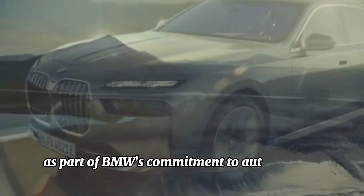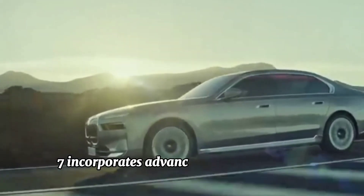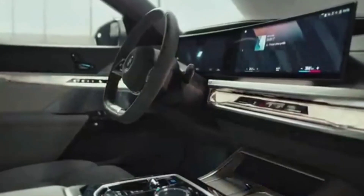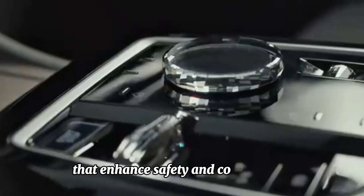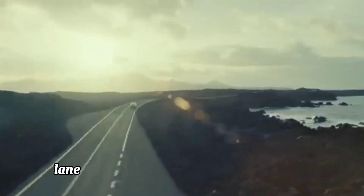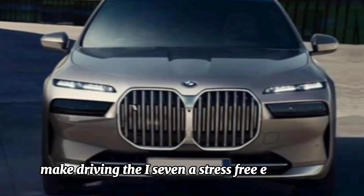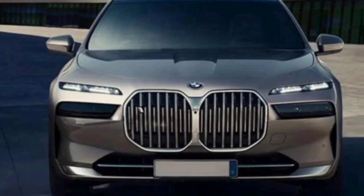Autonomous driving capabilities — as part of BMW's commitment to autonomous driving technology, the i7 incorporates advanced driver assistance systems that enhance safety and convenience. Features such as adaptive cruise control, lane keeping assist, and automated parking make driving the i7 a stress-free experience.